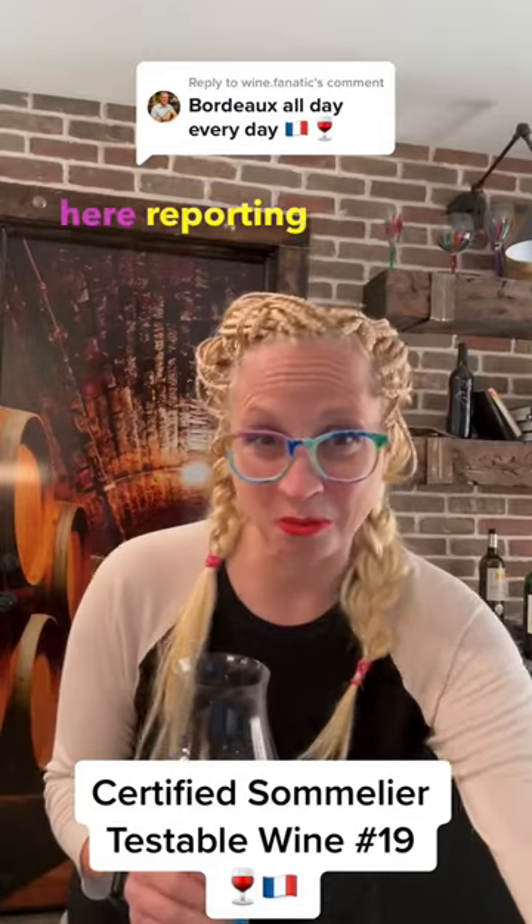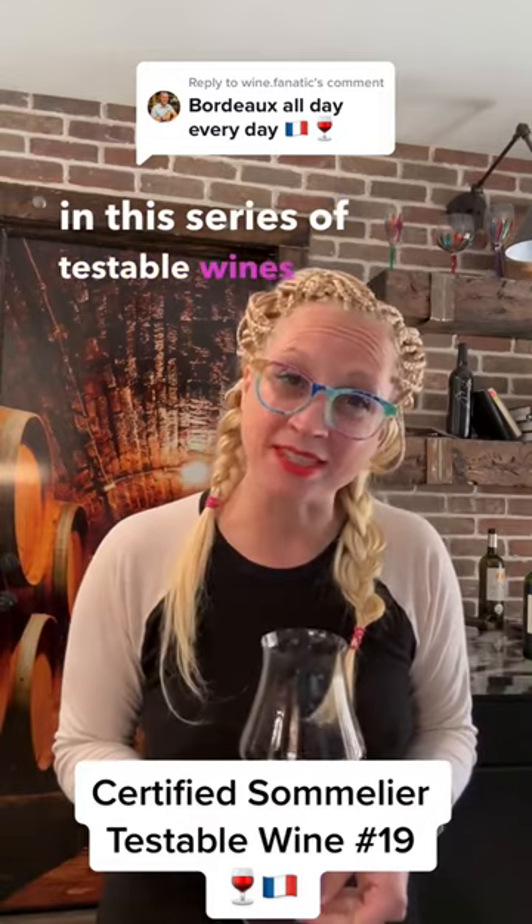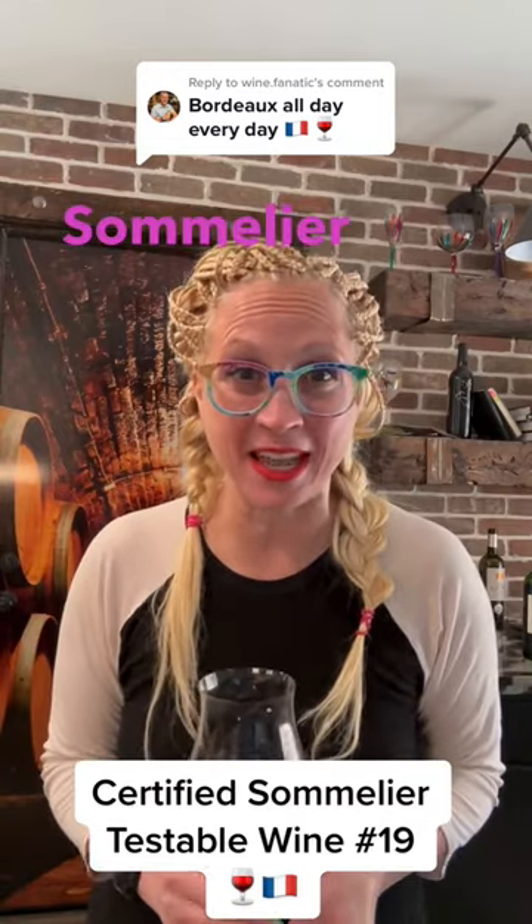Hey friends, it's Shanna here reporting in on the next wine in this series of testable wines for the blind tasting section of the certified sommelier exam.